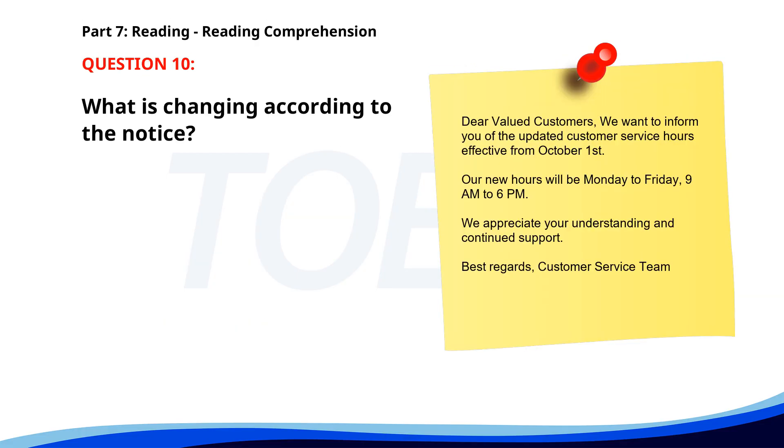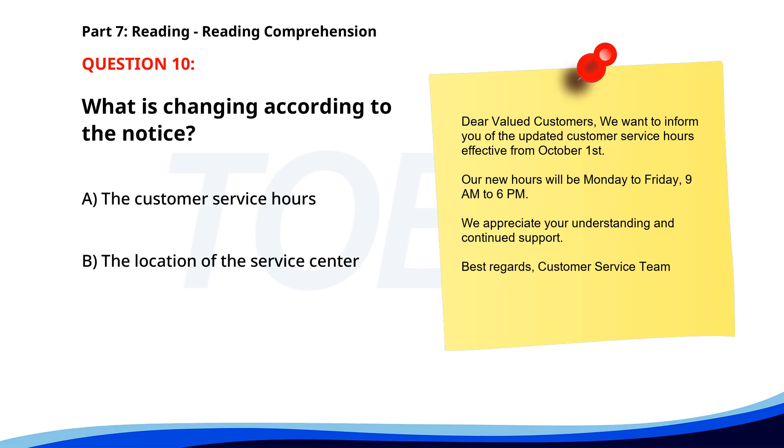Number 10. Dear Valued Customers, we want to inform you of the updated customer service hours. Effective from October 1st, our new hours will be Monday to Friday, 9 a.m. to 6 p.m. We appreciate your understanding and continued support. Best regards, Customer service team. What is changing according to the notice? A. The customer service hours. B. The location of the service center. C. The product return policy. The correct answer is A: The customer service hours.